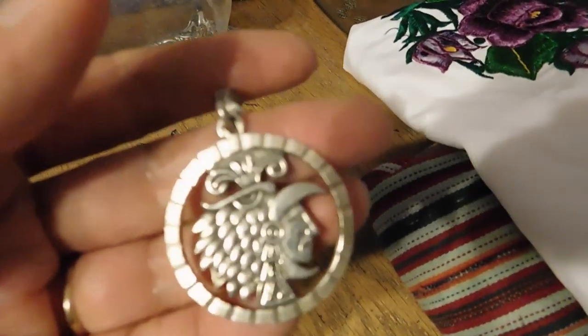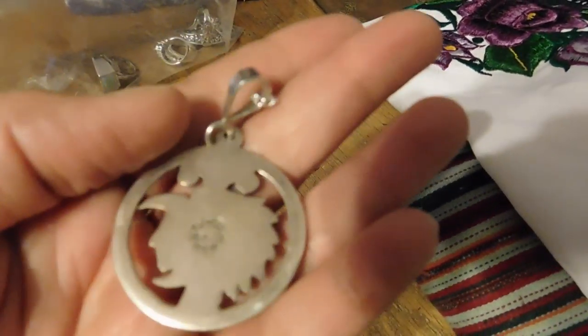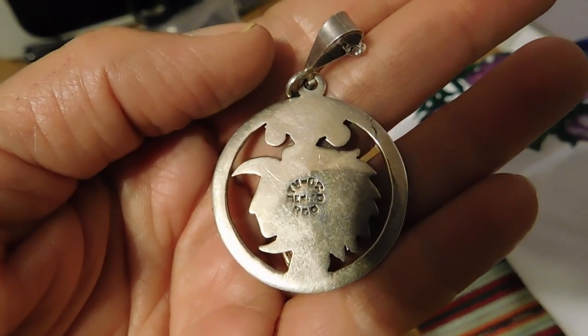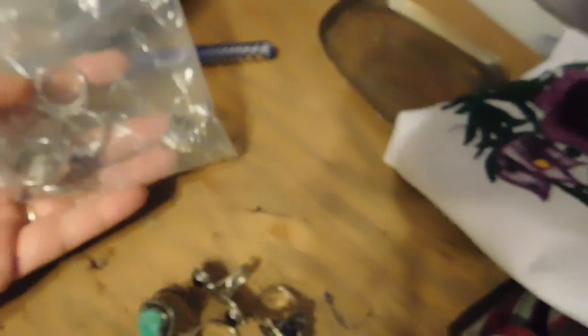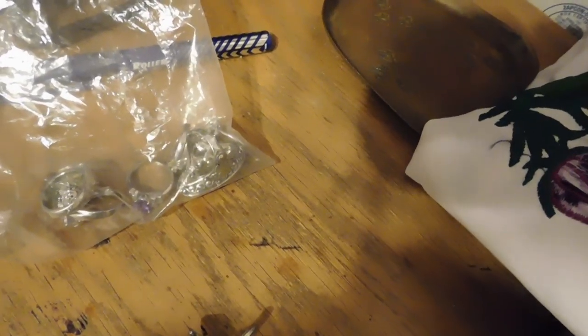Moving on to the jewelry — this lovely Mexican silver medallion with openwork, really beautiful metalwork, with the mark on the back. That sold for $39. I also sold a lot of costume jewelry rings — lots of rhinestones, silver-toned metal, and a really nice faux amethyst. I listed those just a couple of days ago and that sold for $21.